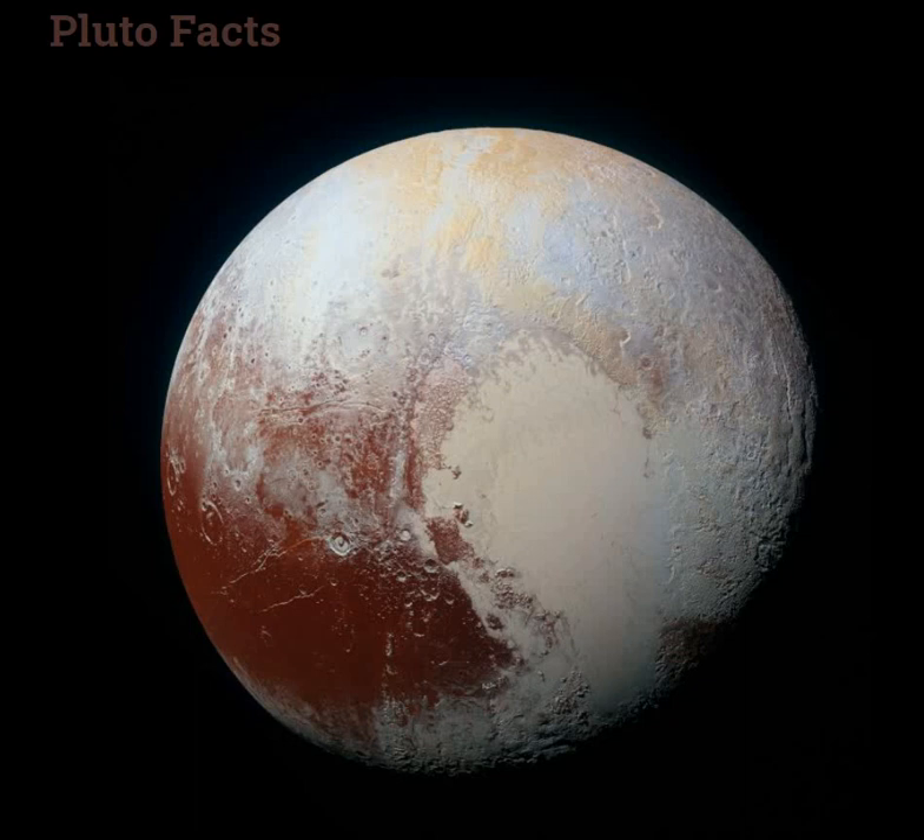Hello and welcome to Celestial Space Fact. Let's discuss Pluto.